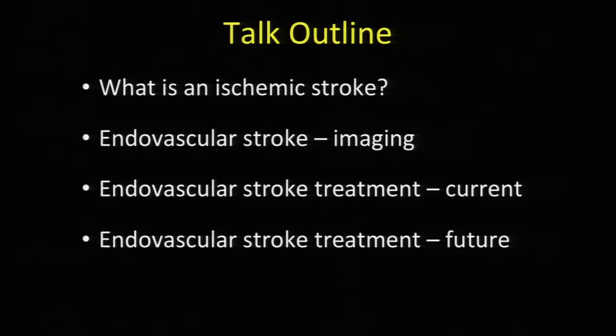Basically, we are the specialists of the blood vessels of the brain and spine. Most of what we do is minimally invasive surgery in the brain through the inside of blood vessels. Tonight we'll cover what an ischemic stroke is, what causes it, the biology of stroke treatment, how we image stroke, current procedures, and what the future might hold for endovascular stroke treatment.